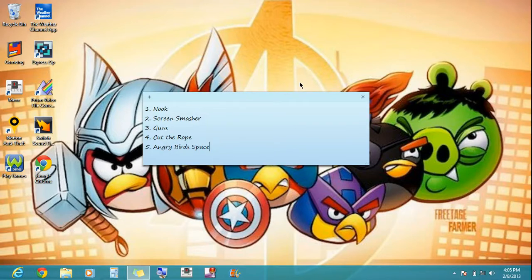Hey YouTube, I'm here with the top five must-have apps on Windows 8.